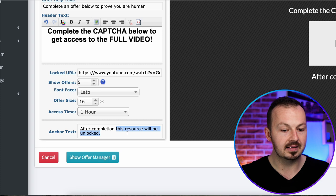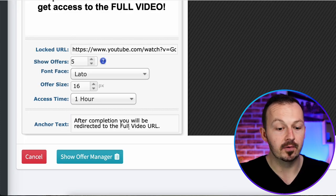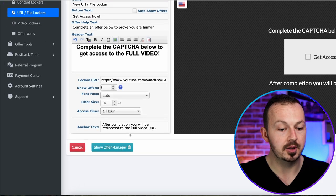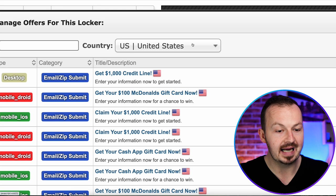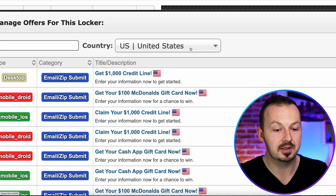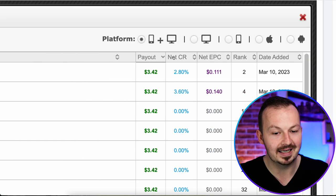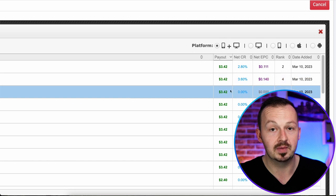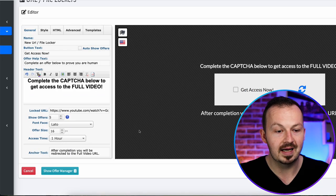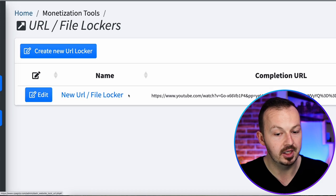Edit the anchor text to something like 'after completion, you will be redirected to the full video URL.' Go to the show offer manager and select United States for the country, since most of the traffic you'll be getting is from the US and you want the highest-paying US offers promoted. Then save this URL locker and it will be displayed right here.